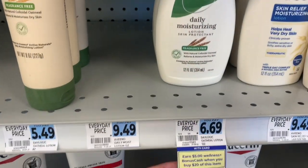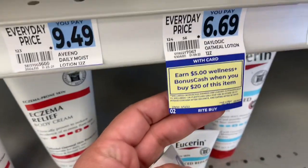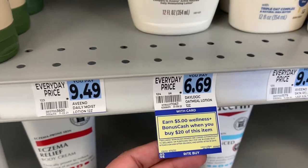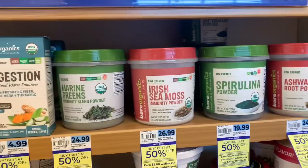These Daylogic products are part of a monthly deal that goes until March 12th. It's spend $20 and you get $5 back. You can do that four times per card.